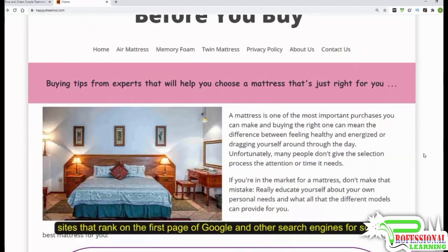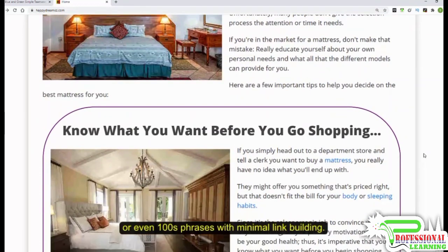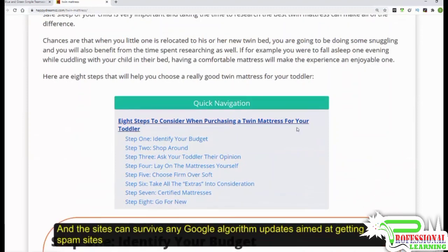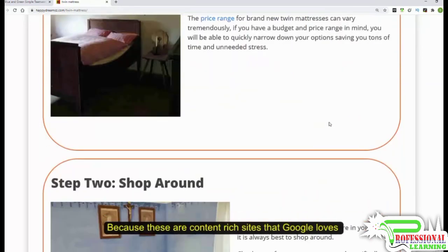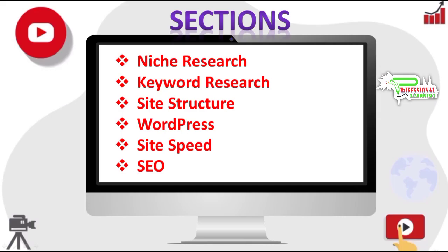These sites can survive any Google algorithm updates aimed at getting rid of spam sites and sites that use black hat methods, because these sites are content-oriented websites that Google loves and do not use any black hat methods to rank. We will also divide our videos into several sections, literally like niche research, keyword research, site structure, and WordPress.